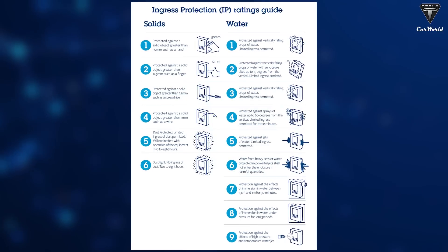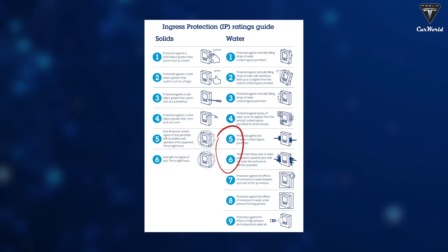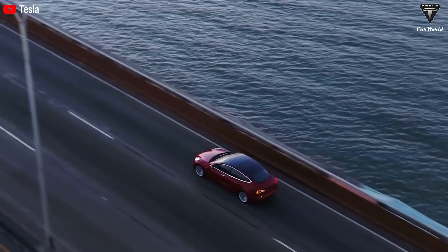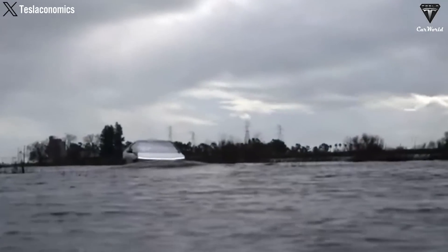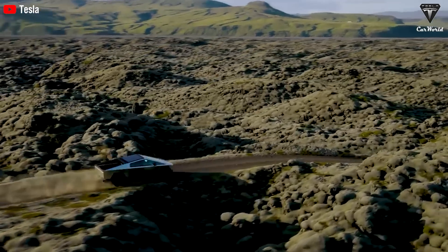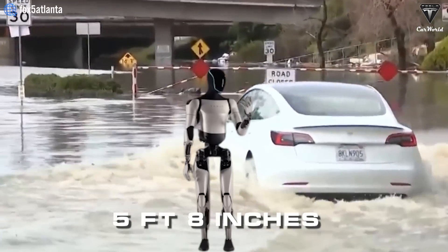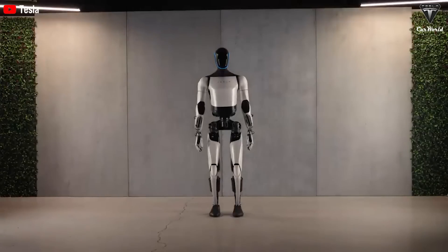The ingress protection rating is an internationally recognized system used to evaluate the extent to which electronic devices can withstand environmental challenges like dust and water. Tesla has not disclosed this rating for Optimus, but based on assessment of its structure, size, and materials, it should at least achieve an IP65 rating. Evidence of Tesla's excellent waterproof capabilities is demonstrated by all Tesla electric vehicle models being able to pass relatively challenging water resistance tests. The Cybertruck will even have the capability to function as a boat for short periods, traversing rivers, lakes, or seas.